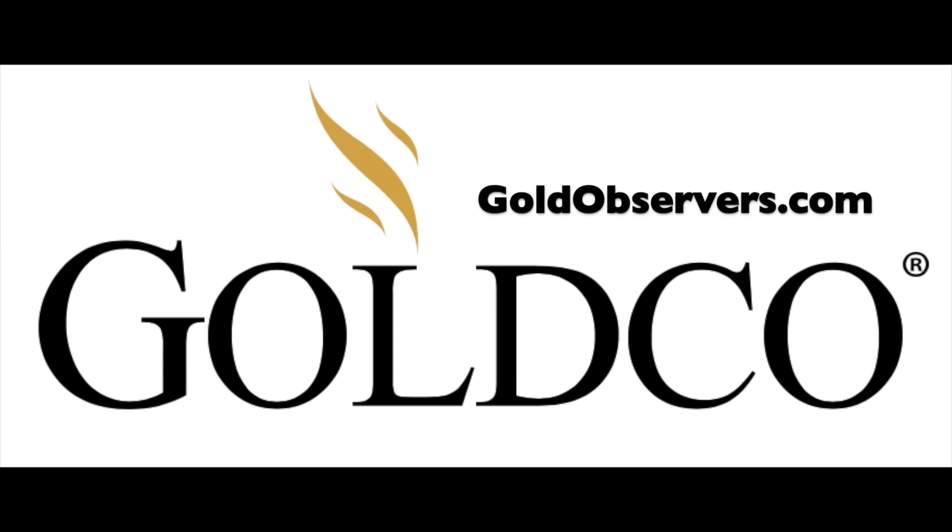Shout out to our documentary sponsor, goldobservers.com, from Gold Co. Not only are they sponsoring the magnetic pole shift documentary coming out later this year, they are observers, and they want all of us to join the class of serious preppers who include precious metals in their stockpiles. They definitely deserve a thank you — goldobservers.com.